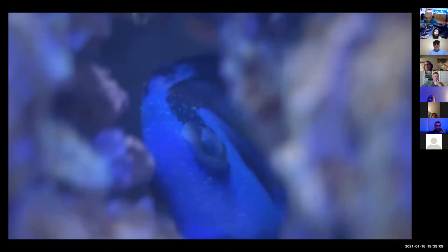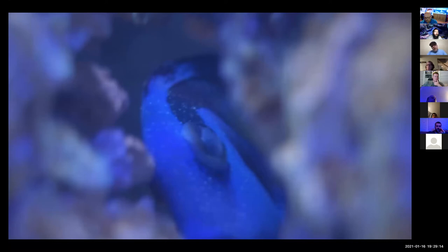On this hippo tang, you can see the white dots, and here's maybe a better one — you see how that purple tang is just covered. You really couldn't count the number of white dots, and you see how much smaller those white dots are on this purple tang than what we were looking at with ick. That's how you can tell the difference between velvet and ick.